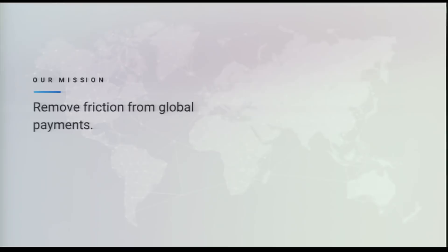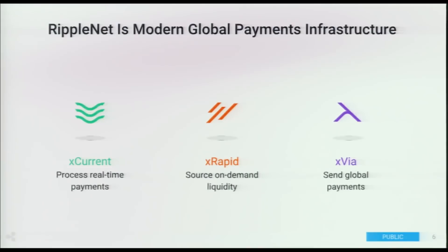There are three main products which Ripple offers, focused on different customer segments. There's XCurrent, which is focused on larger financial institutions. XRapid, which is about sourcing real-time liquidity for different currencies. And XView, which is targeted towards corporates.